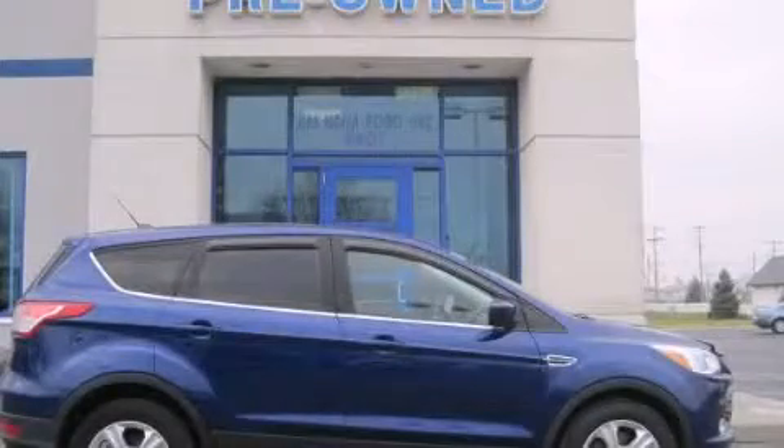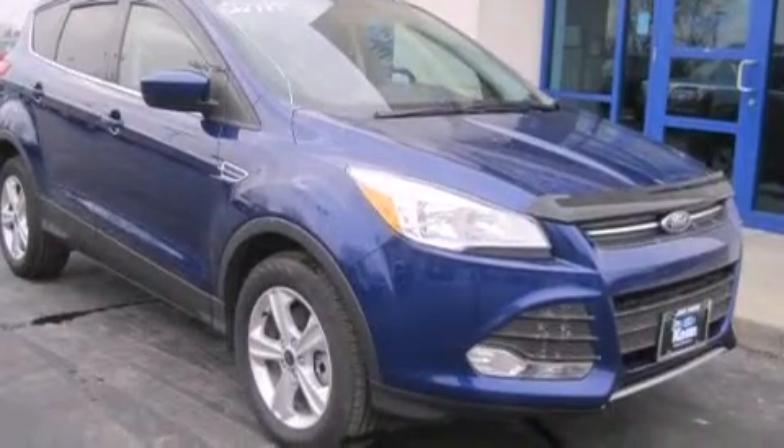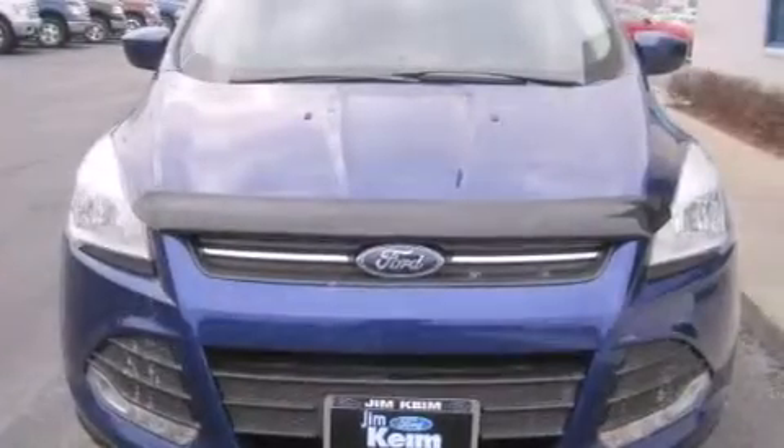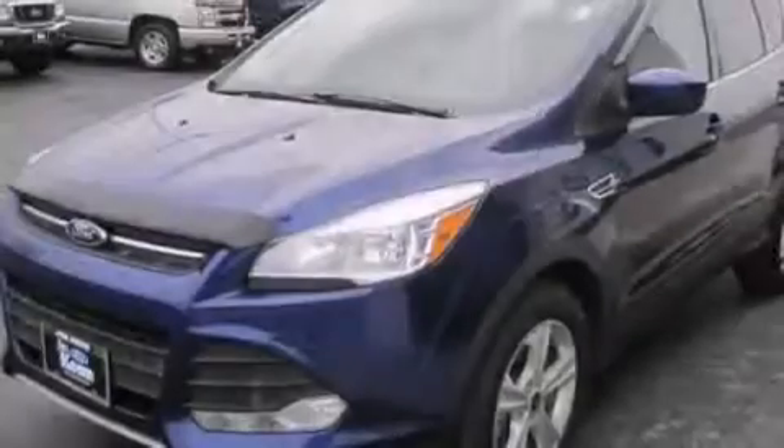This is a 2013 Ford Escape — enough space for everything in life. This crossover has an automatic transmission, an inline four-cylinder engine, and the added safety and control of four-wheel drive.